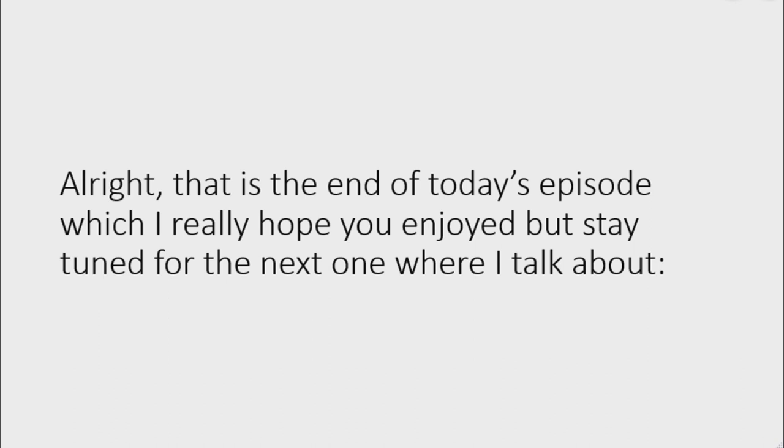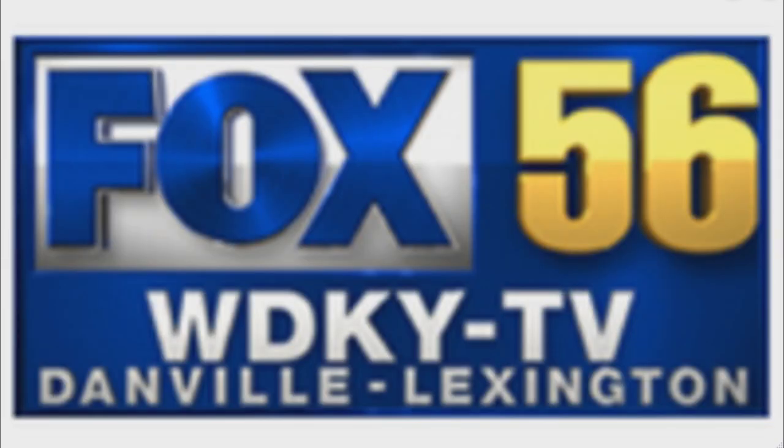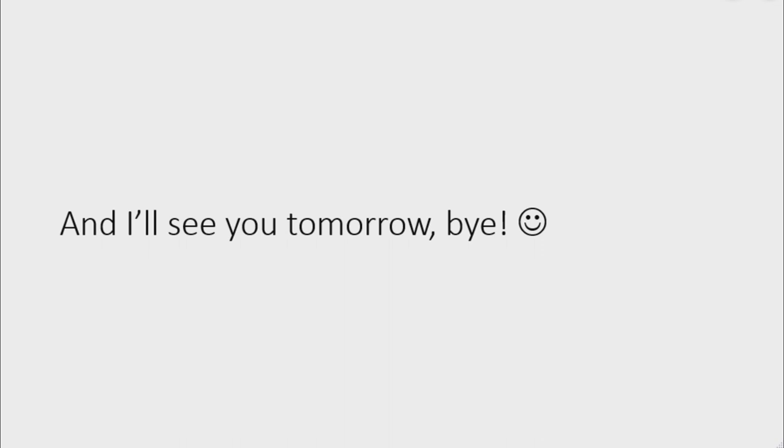All right, that is the end of today's episode, which I really hope you enjoyed. Stay tuned for the next one, where I talk about British Airways, Bravo United States, Megaphon, and WDKY-TV. I'll see you tomorrow, bye!